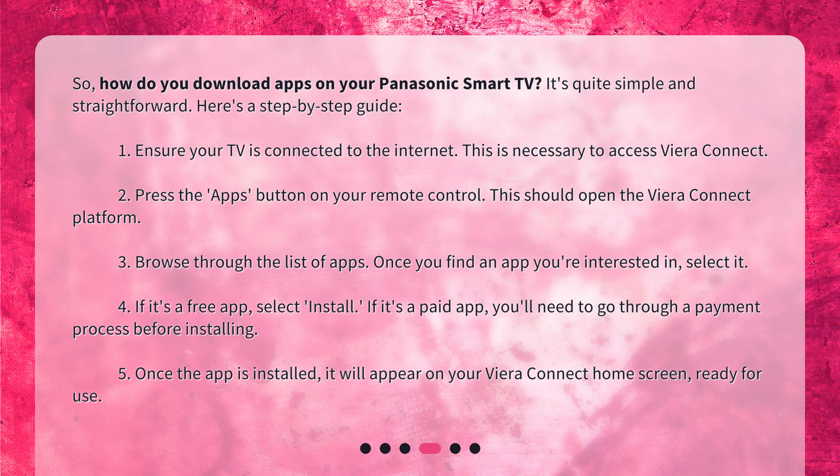Step 3: Browse through the list of apps. Once you find an app you're interested in, select it. Step 4: If it's a free app, select Install. If it's a paid app, you'll need to go through a payment process before installing. Step 5: Once the app is installed, it will appear on your Viera Connect home screen, ready for use.